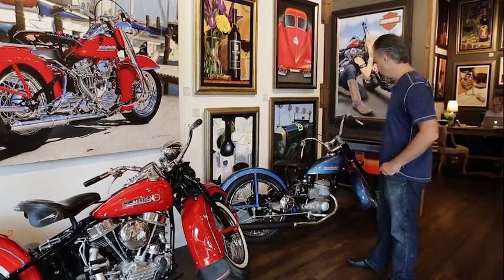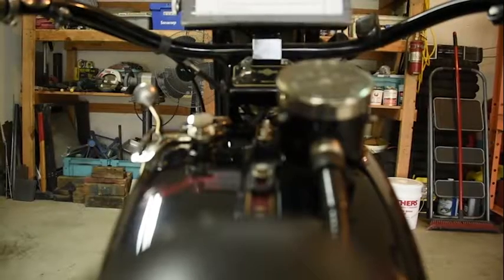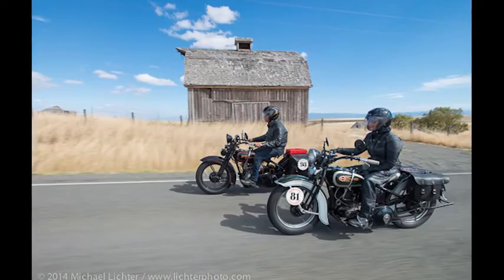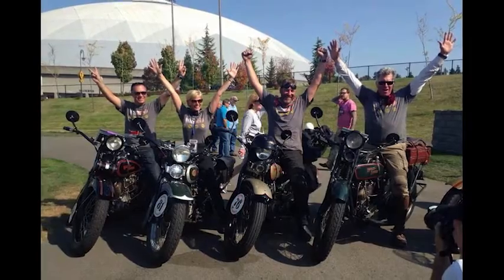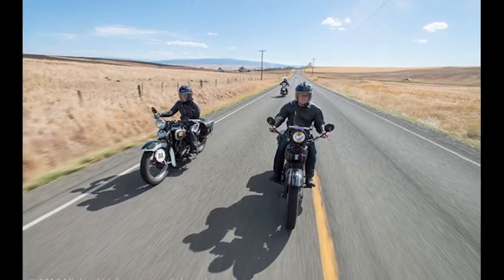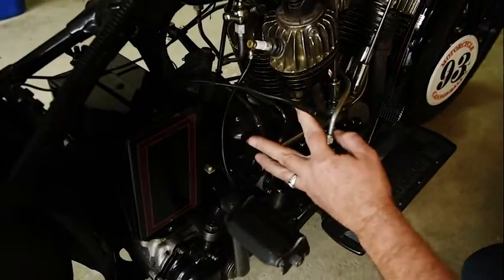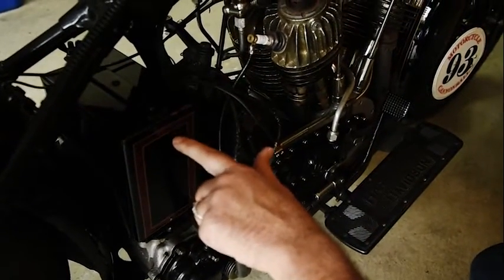This is my 1926 Harley-Davidson J. I've used this twice now in the Motorcycle Cannonball race, so she has successfully raced across the country 4,000 miles twice. She was fully restored before the first race in 2012 and she still looks pretty good with probably 12,000 miles on her now. But in the last race my coil went — all these wires you're seeing here are wires that I had to do on the side of the road. I bypassed the original coil by putting another one in on top of the battery in the battery box.